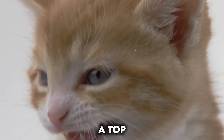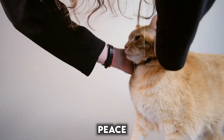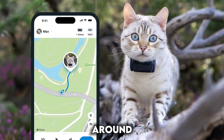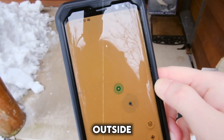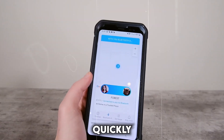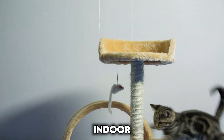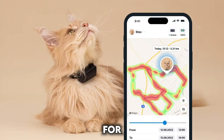Keeping your cat safe is a top priority, and smart collars offer innovative features to give you peace of mind. Virtual fences: imagine an invisible boundary you create around your property using the collar's app. If your cat strays outside this zone, you'll receive an alert, allowing you to react quickly. This is helpful for both indoor and outdoor cats, creating designated safe areas for exploration.